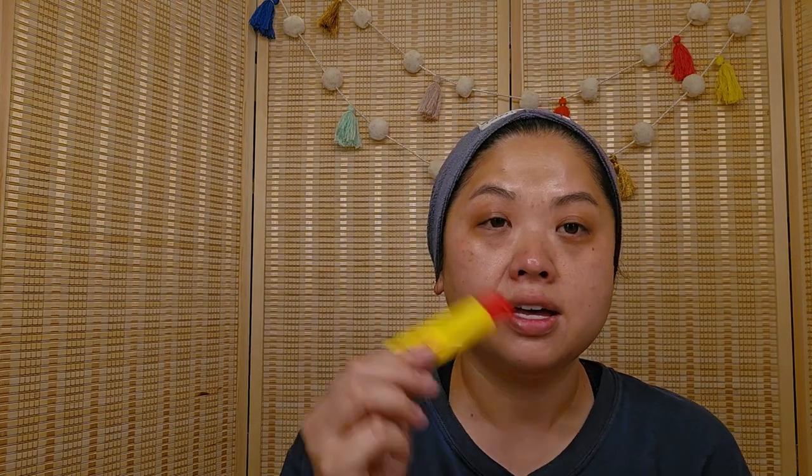I totally forgot to do this right away — always do your lips first! My lips feel so dry right now; I don't think I'm drinking enough water. That's also a skincare tip by the way — drinking water. I don't like to be that person who constantly says 'drink your water,' but it is important.